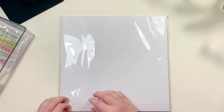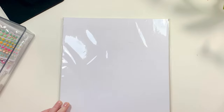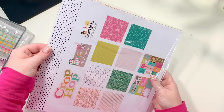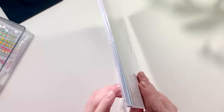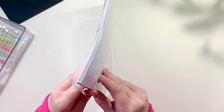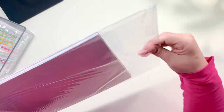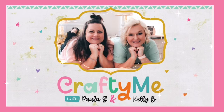I'm going to be unboxing the brand new scrapbook line by the company Crafty Me, owned by my friends Kelly Bangs and Paula G, called Crop Hop. This is a limited edition scrapbook line. I will link everything in the description. This is Kelly B with the brown hair and Paula G with the blonde hair.